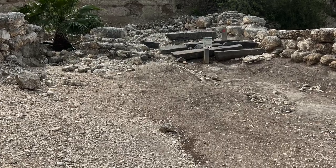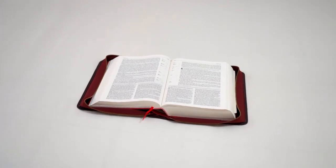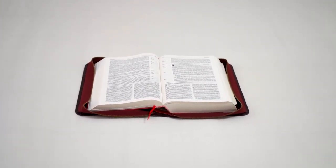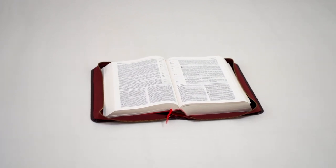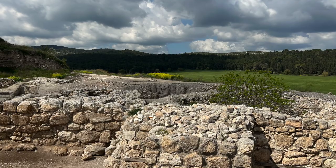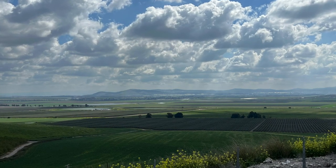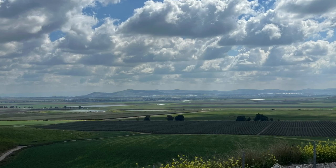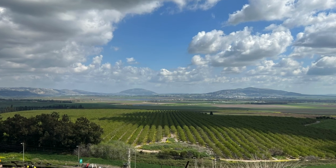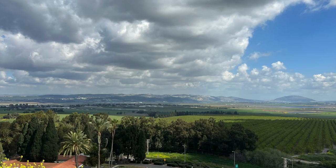When Megiddo is mentioned in the Old Testament, the Bible is either referring to the valley or plain of Megiddo — also called the Jezreel Valley — or the settlement of Megiddo, which is situated on top of a mound overlooking the valley. This was a very important area in the ancient world because this was one of the key trade routes that people would take when traveling between Mesopotamia, which is modern day Iraq in the northeast, and Egypt in the southwest.